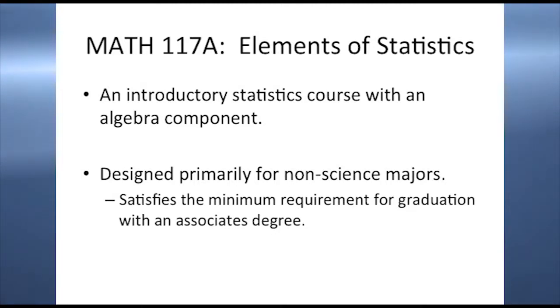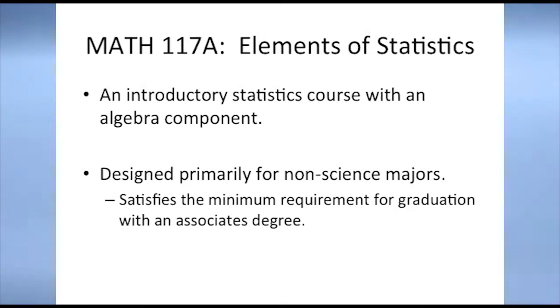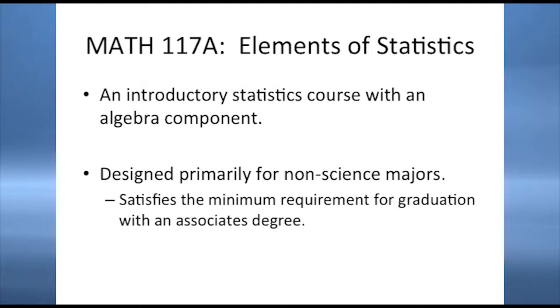I'm here to talk about the implementation of the Smithsonian project that I had in my statistics course in the fall semester. This project was in Math 117a, which is Elements of Statistics. It's an introductory statistics course and this class has two components: an algebra component as well as a statistics component. The algebra component is developmental in nature and we have a competency exam in the first five weeks that decides whether the students stay in the class or have to retake it online. So the first five weeks was algebra and then we started statistics.